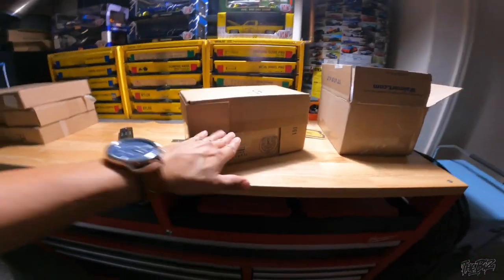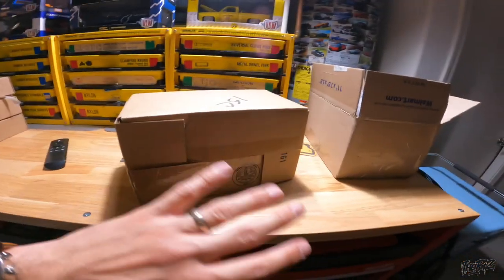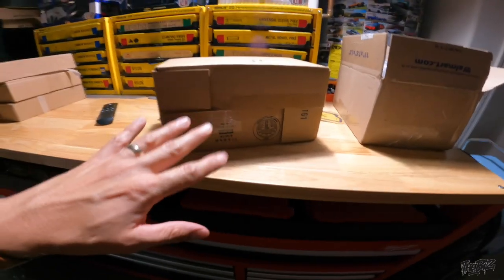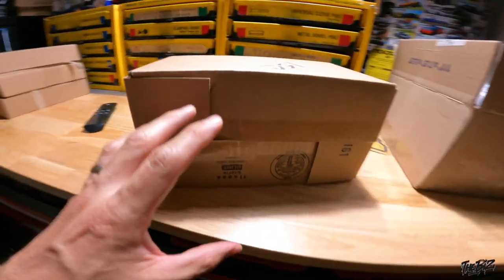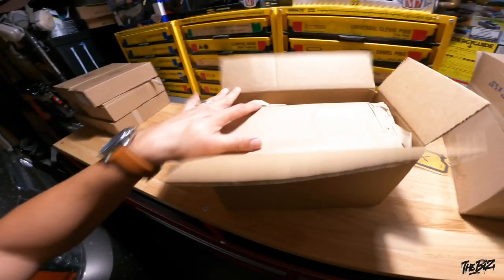I already went ahead and cracked it just to see if it was a truck, and of course it is. Hustle Cars never disappoints. This is the reason I wanted to show you how well he packages this truck. I didn't even fully open it yet — I just want to show you. Bam, check this out.